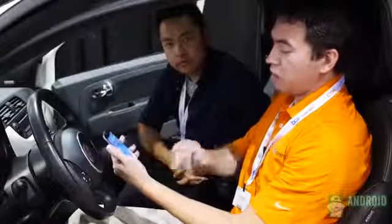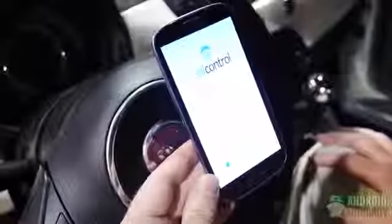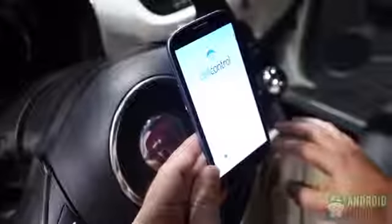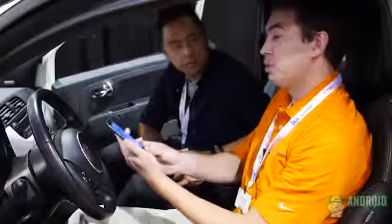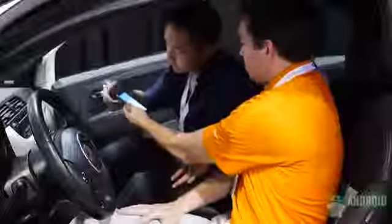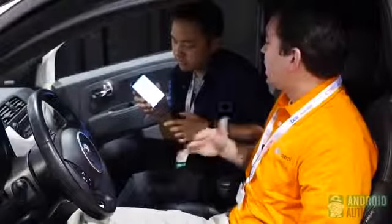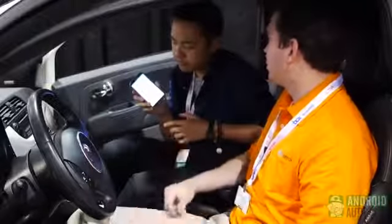Imagine we're driving down the road and I try to use my phone. I have a blocking screen that pops up. This blocking screen prevents me from accessing text messaging, email, Facebook, and keeps me safe. This app is going to prevent me from doing that, but the new technology we're unveiling today allows me as the driver to be blocked, but at the same time, if I'm in the passenger position and I hold the phone, within a few seconds it's going to unblock and allow the passenger to use their phone freely.